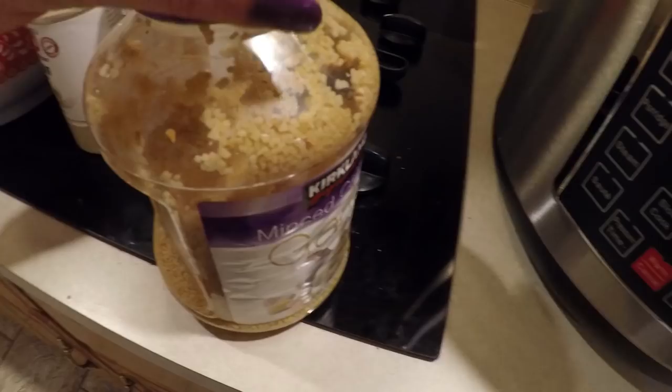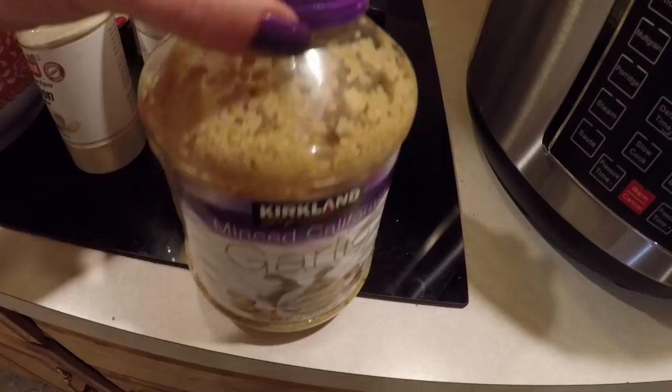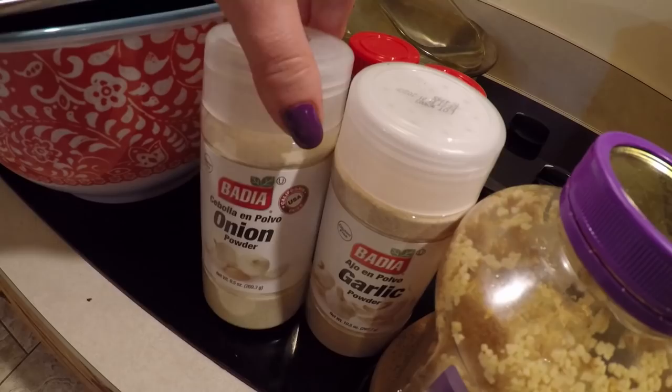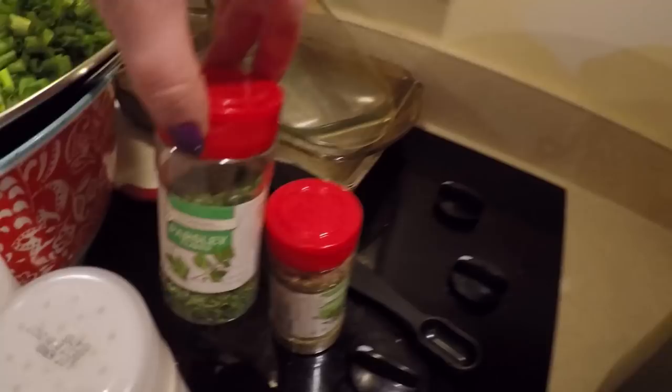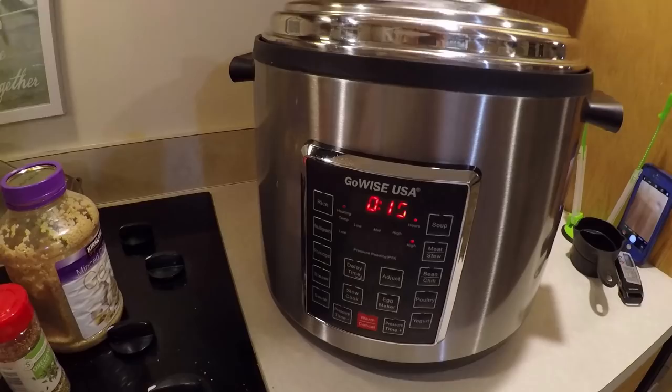Working with what I have on hand, I'm putting the GoWise on high pressure, manual setting for 15 minutes. It's almost 8:15 — I got the sauce in the big pressure cooker. It took me longer because I totally forgot I should have had one of my big strong teenage sons prep all those veggies earlier today while Travis and the younger kids were out.